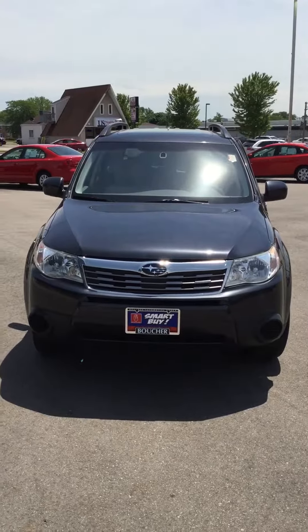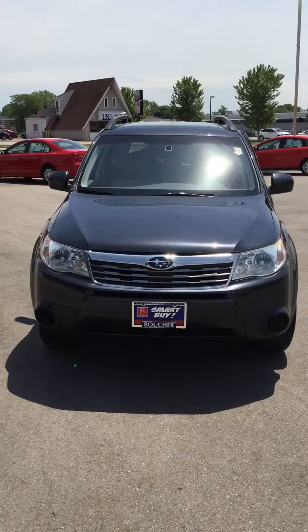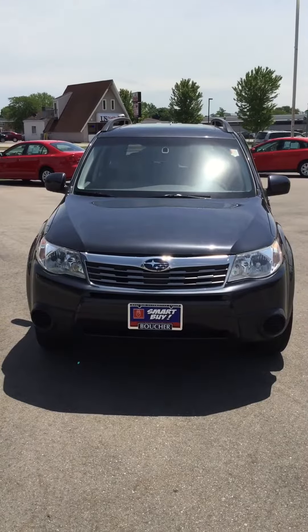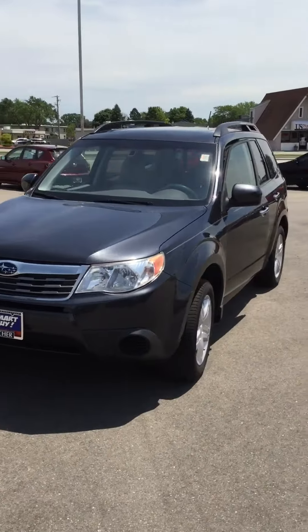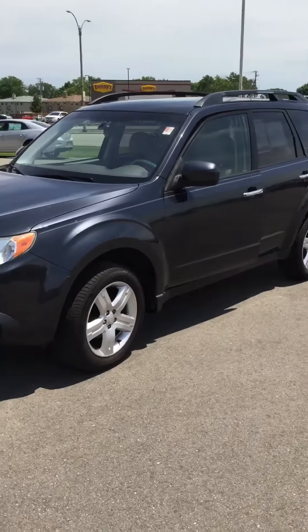This is Riley West from Boucher Hyundai in Janesville. Today we're going to be taking a look at a used 2010 Subaru Forester 2.5x Premium. The color of this Forester is a dark gray metallic — very smooth looking vehicle.